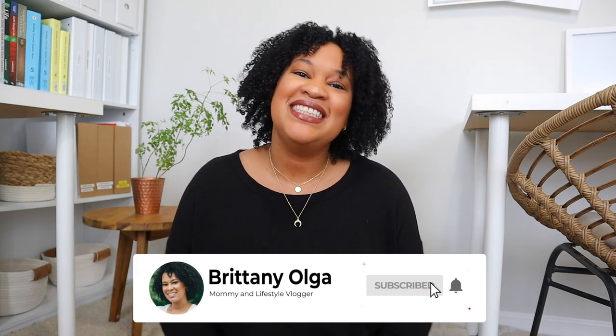Hi, you guys! My name is Britney and welcome back to my YouTube channel. In today's video I'm going to share with you what I got my three daughters for Christmas, and I'm so excited to share with you all the goodies and the things that I selected for my girls this year.